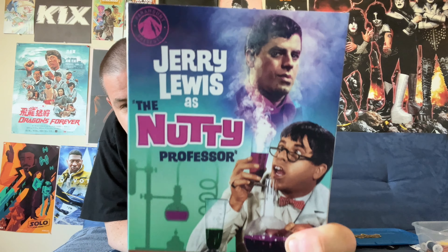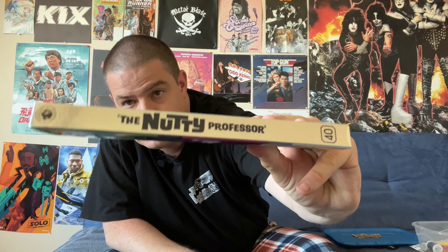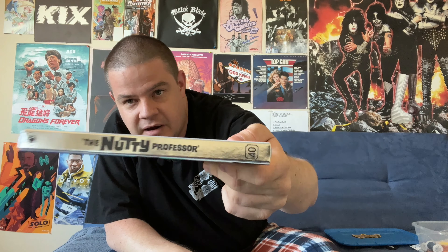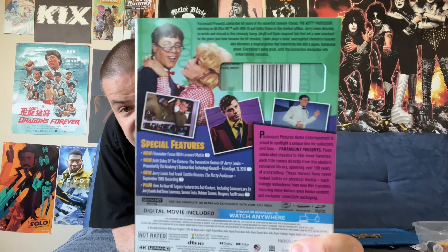Nice cover art here with both sides of Jerry Lewis's character from the film. There's our spine text. This is number 40 in the Paramount Presents line. The Paramount Presents line consists of both Blu-rays and 4K discs and some packages that are both. This release is a 4K disc only — it does not include a Blu-ray disc. Back cover with a list of our features, description of the Paramount Presents line, and summary of the film.